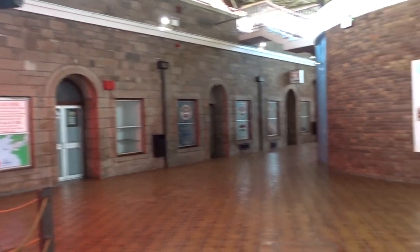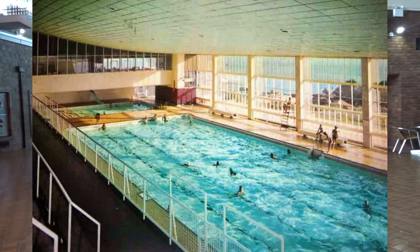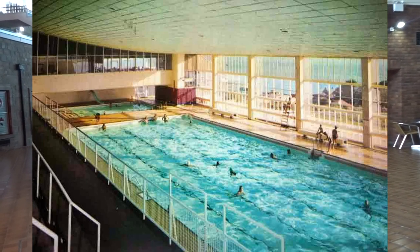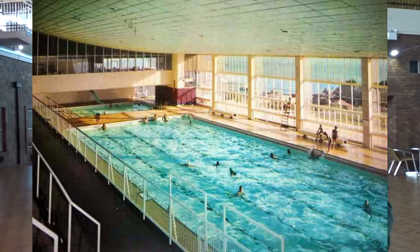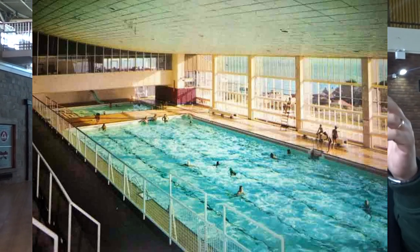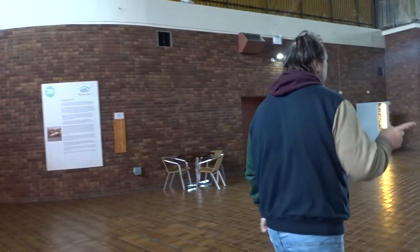The other thing Fort Regent was very famous for was its swimming pool, which has since been demolished - I'll show you what's left and how you can tell where everything used to connect. The other two things that stick in my mind for Fort Regent were the staging area where you used to get your shows and entertainment, and the dancing water fountain.